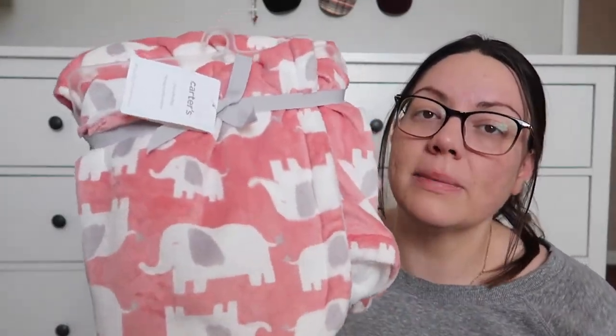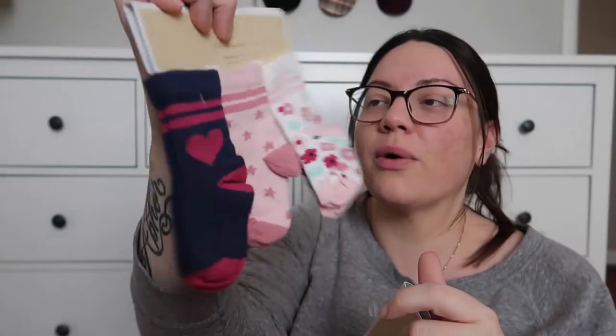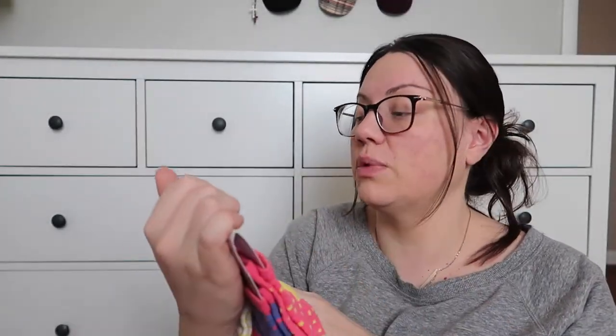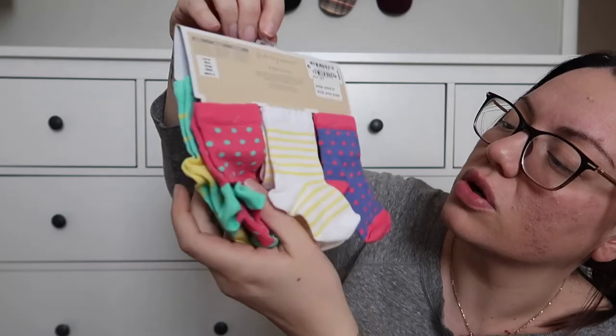Our biggest purchase so far is when we went to Macy's — that's where we hit the mother lode. Most of their stuff was on super sale, a lot of it on final clearance, and we had a gift card so we actually didn't spend any money at Macy's. Harry picked out some of the stuff and I picked out some. The first thing is this pink blanket with little elephants all over it. Look at the little socks — they're so super tiny: one with little hearts, one with little stars, one with little flowers, those are six-to-twelve months. Then we got zero-to-six months with little polka dots, pink stripes, teal with yellow polka dots, and then a bigger pack with six pairs in it.